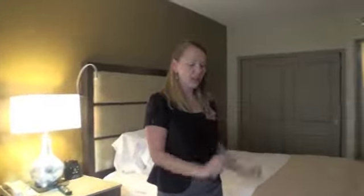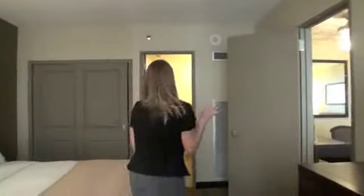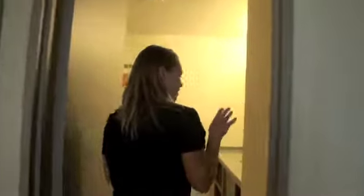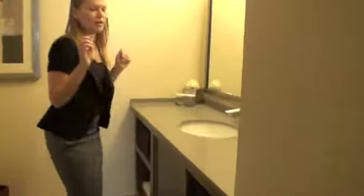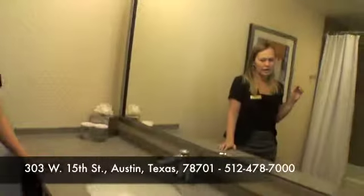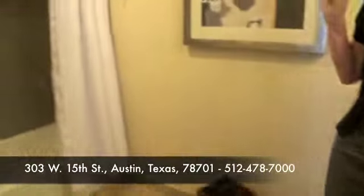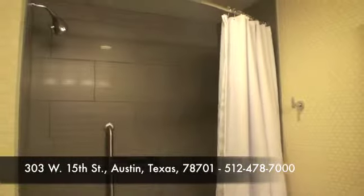We have some new furnishings, carpet, shears on the windows, as well as new paint, coloring, cabinet doors, closet, and bathroom. The bathroom also features new lighting great for makeup. We have custom marble tops for the bathroom areas as well as the tub, shower heads — everything in the shower is brand new.